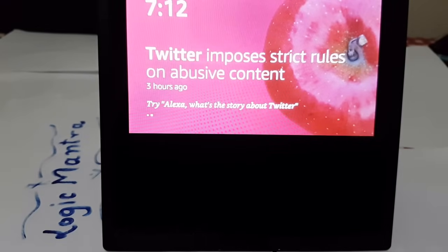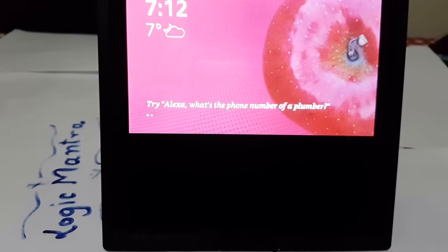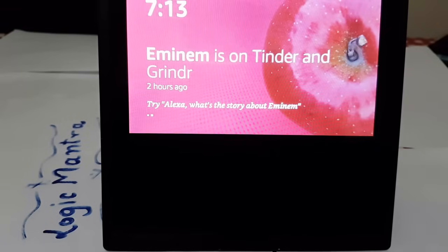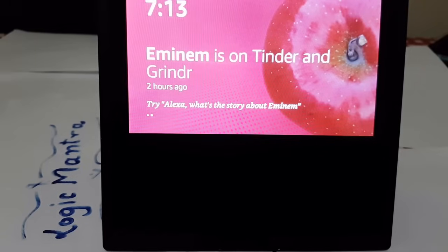I had ordered an Echo Show from Amazon and was disappointed to see there is no YouTube support. It was pulled from YouTube — there are talks it might come back, but as of now if you try, it will say it's not supported. Alexa will respond: 'Google does not currently support YouTube on Echo Show.'